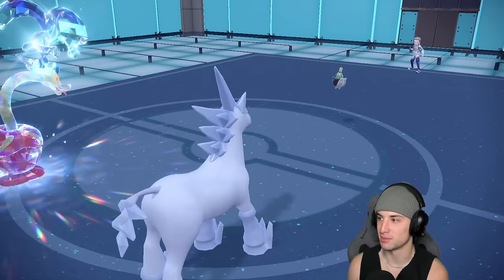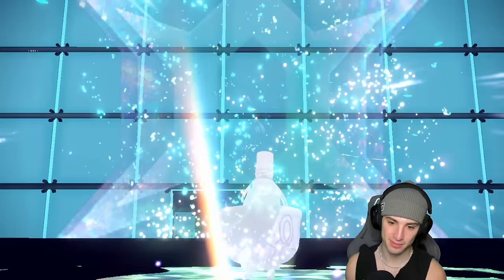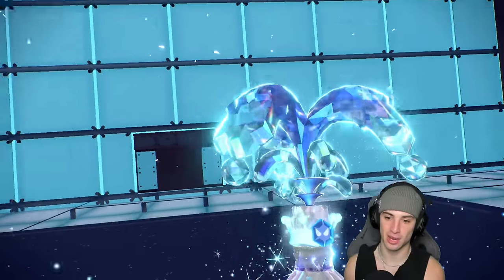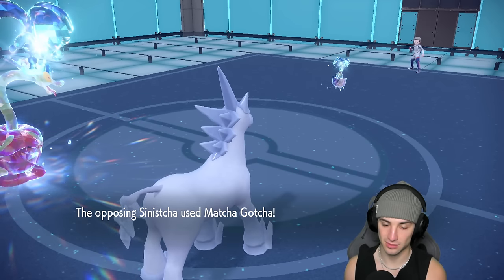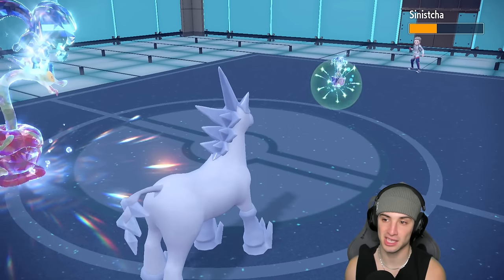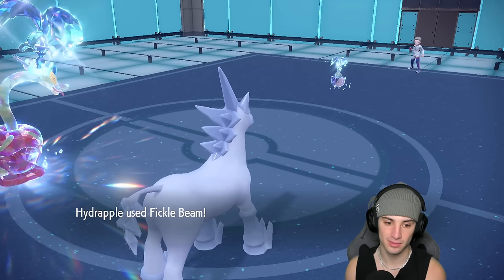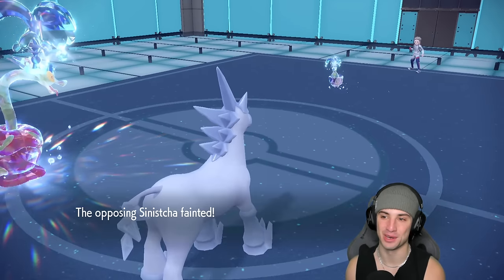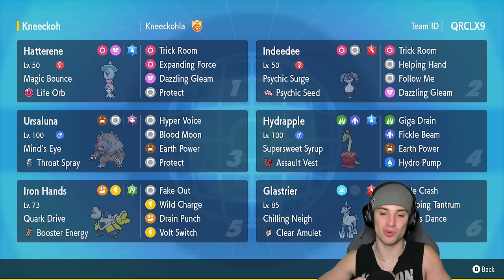We should just finish this match — drop an Expanding Force, very simple. But now they're going to Terastallize — water Tera, that's fine. Fickle Beam still coming, we should be fine. Matcha Gotcha is looking terrifying though, coming out here — Hydrapple might die, but that's a big dodge. Matcha Gotcha is scary because you get back a ton of HP. Can we get an all-out attack with Fickle Beam? There you go! That's what we wanted — all-out attack with Fickle Beam to end the match! Dragons come out to play, we love it.